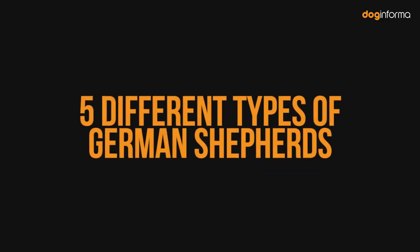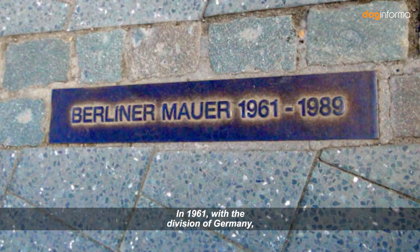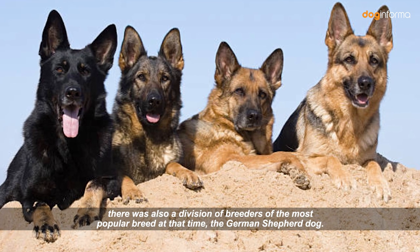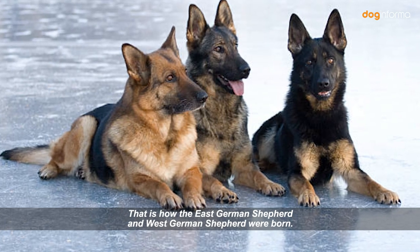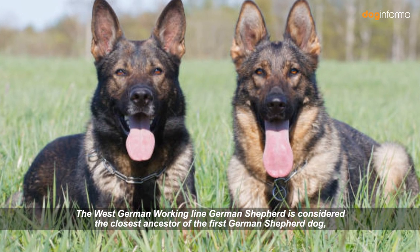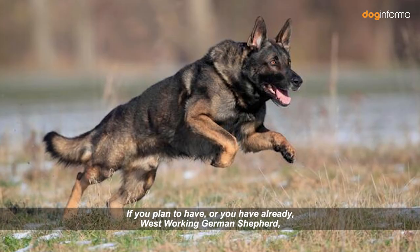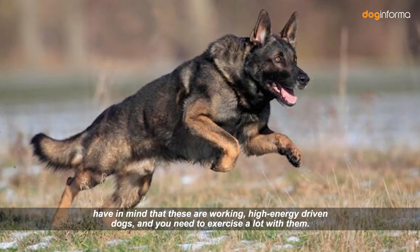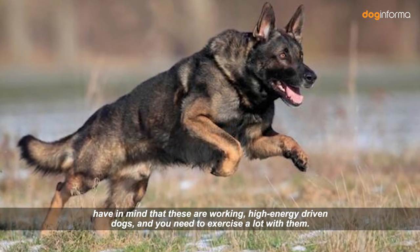Number 1: West German Working Line German Shepherds. In 1961, with the Division of Germany, there was also a division of breeders of the most popular breed at that time, the German Shepherd Dog. That is how the East German Shepherd and West German Shepherd were born. The West German Working Line German Shepherd is considered the closest ancestor of the first German Shepherd Dog, developed by Max vom Stefanitz. If you plan to have, or you already have, a West Working German Shepherd, keep in mind that these are high-energy-driven dogs, and you need to exercise a lot with them.